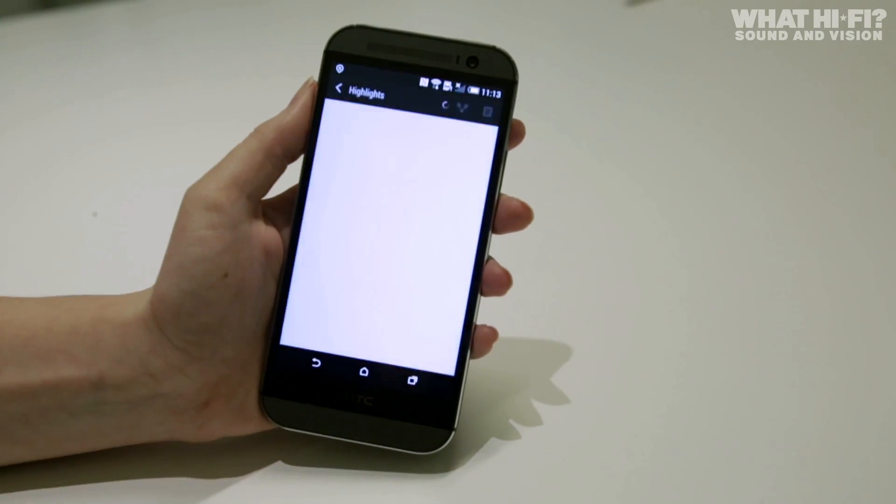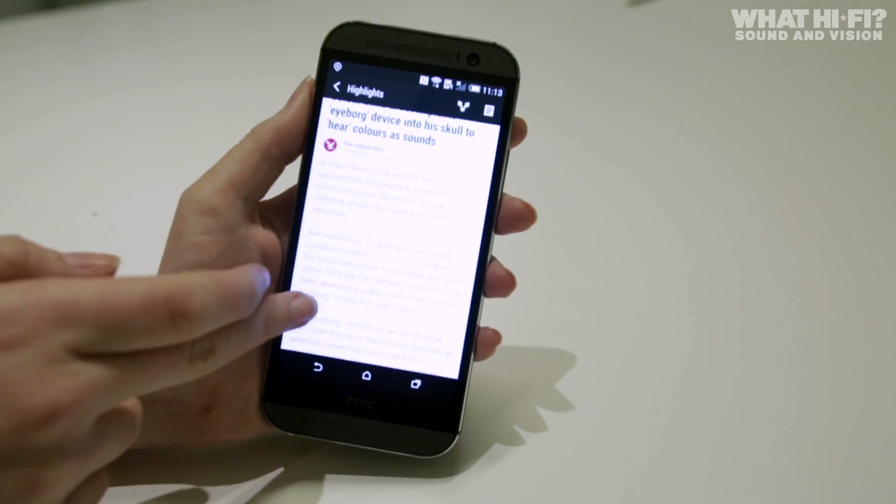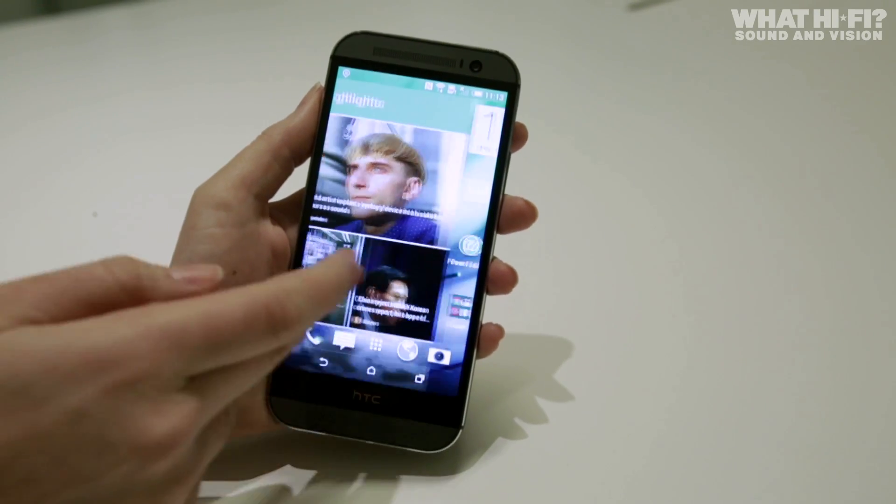Speaking of BlinkFeed, it's had a few tweaks of its own, mostly on the usability front. Scrolling is smoother, there's a new option for bundling updates and news stories by topic, and it's easier than ever to search for feeds to add to your page.